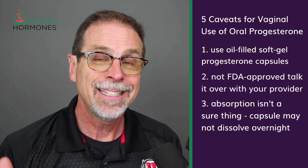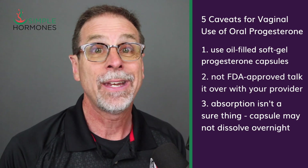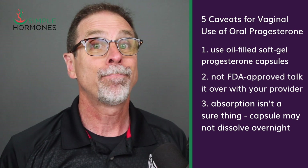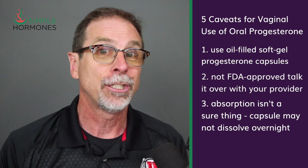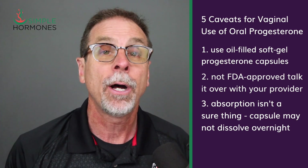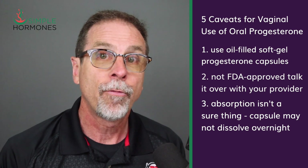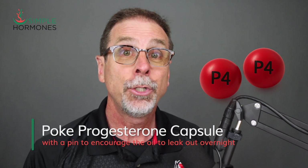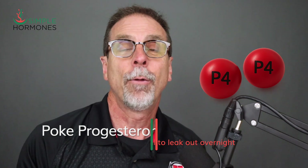Third, absorption isn't really guaranteed. Some women see the capsule come out the next morning mostly intact — that usually means poor absorption, which may be due to vaginal pH issues or vaginal dryness, both of which are extremely common in menopause. If that happens, this method might not work for you. But a bonus tip that might help is to prick the capsule with a pin before you insert it — make it leaky and see if that helps.